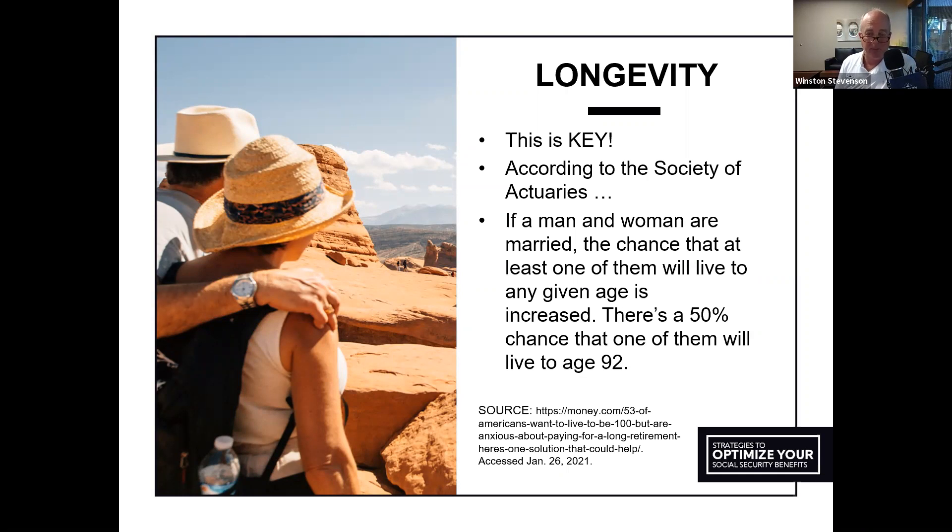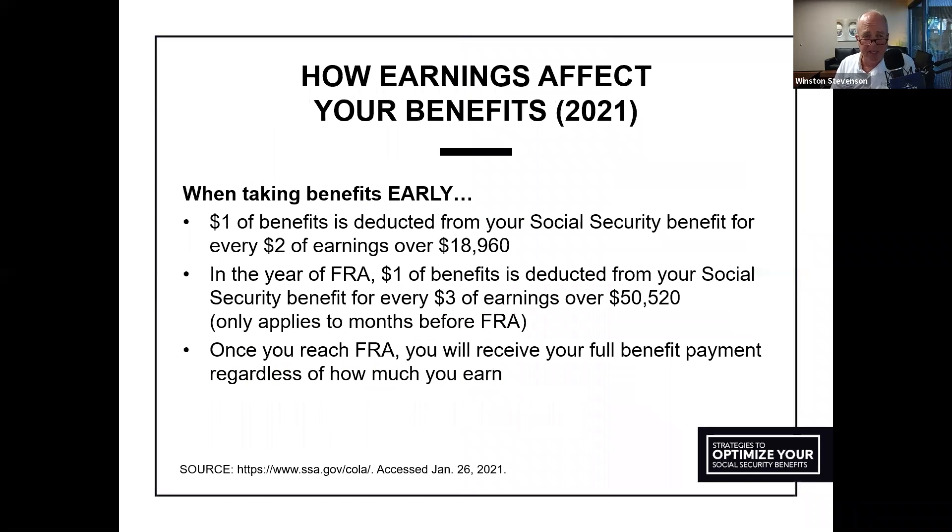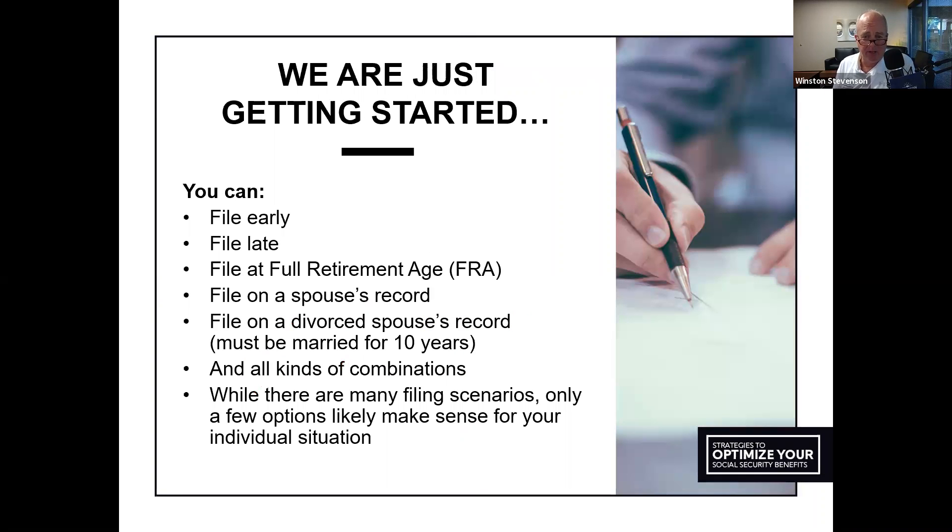Longevity is key — people are living longer and longer today. According to the Society of Actuaries, if a man and a woman are married, there's a 50% chance that at least one of them will live to age 92. By deferring the highest breadwinner's Social Security to age 70, it provides the largest benefit for the surviving spouse, which only helps with the rising cost of living. That's why we like to recommend that as we build out retirement plans.